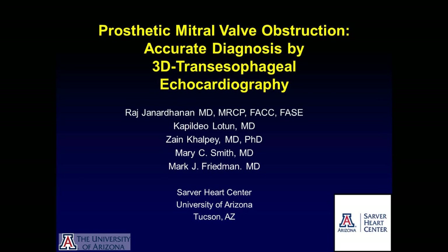Hello everybody, this is Dr. Janardhanen from Sarver Heart Center, Tucson, Arizona. Today we're going to discuss an interesting case of a prosthetic mitral valve obstruction where three-dimensional trans-esophageal echocardiography helped us in making an accurate diagnosis.